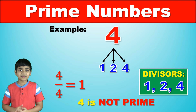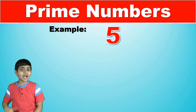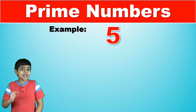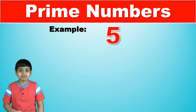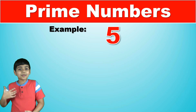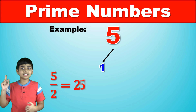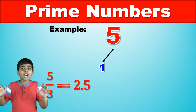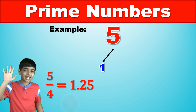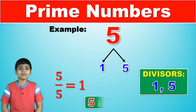These numbers are called factors. Coming to five, five is divisible by one and by itself, five, but not by any other natural number. So five meets the requirements to be a prime number. Five is divisible by one, it's not divisible by two, not by three, not by four, but it is divisible by itself, five. So it meets the requirements to be a prime number.